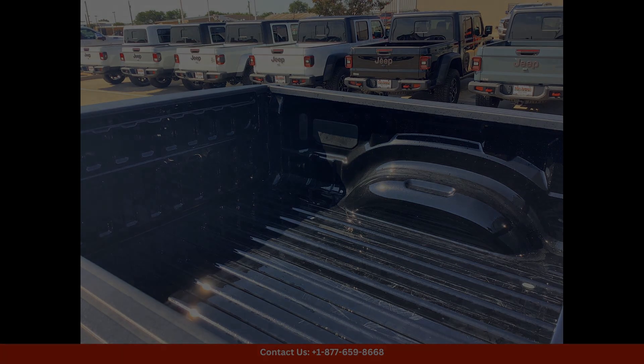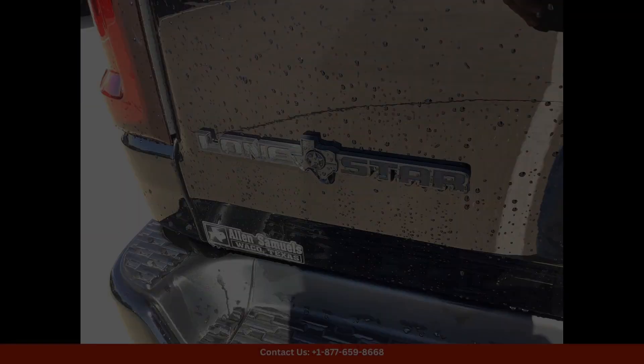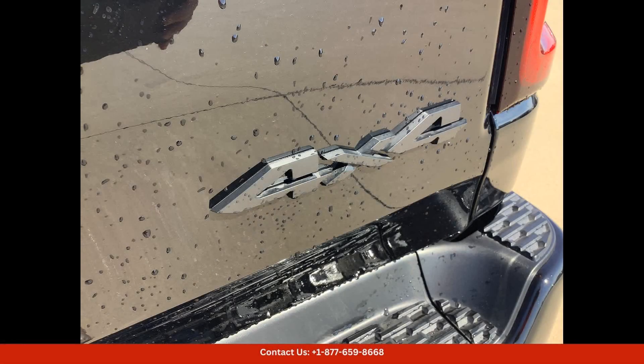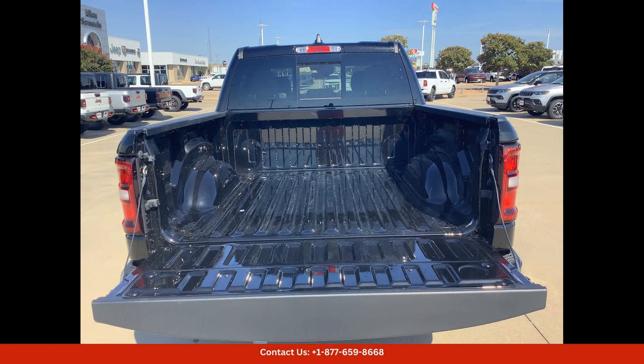Overall, the 2025 Ram 1500 Lone Star 4x4 Crew Cab in Diamond Black Crystal Pearl Coat is a top-of-the-line truck that offers both style and substance. Whether you're hauling heavy loads or cruising around town, this Ram 1500 is ready for whatever you throw at it.